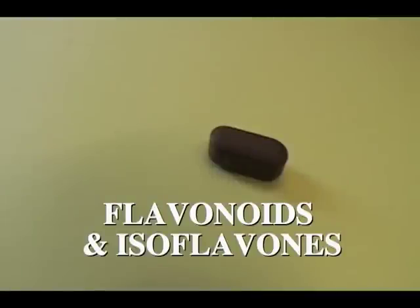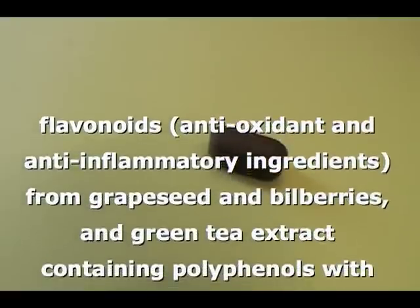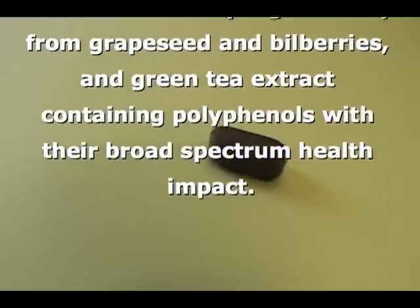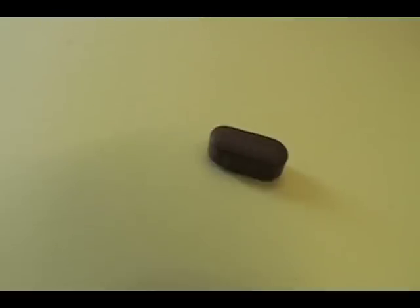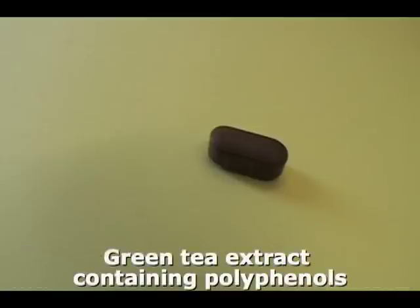The sixth tablet is one that includes flavonoids and isoflavones. Flavonoids are derived from fruits and vegetables. They are antioxidants and anti-inflammatory ingredients. Ours are derived from grapeseed extract and from bilberries. Berry fruits are certainly very important for reducing the risk of many degenerative diseases. We've also added green tea extract, which has very good evidence for health properties.